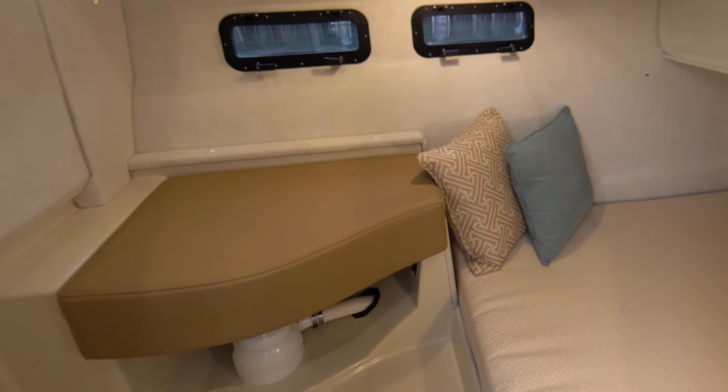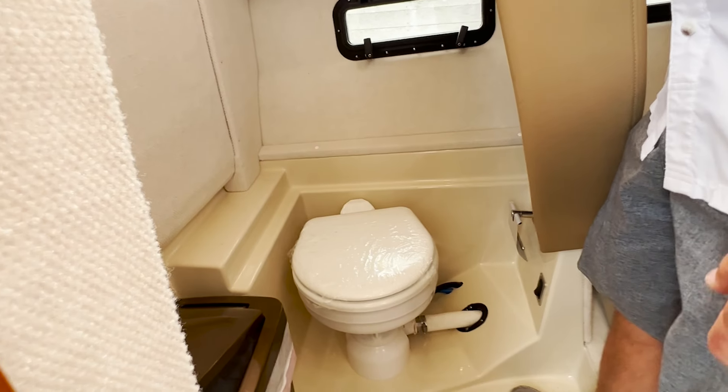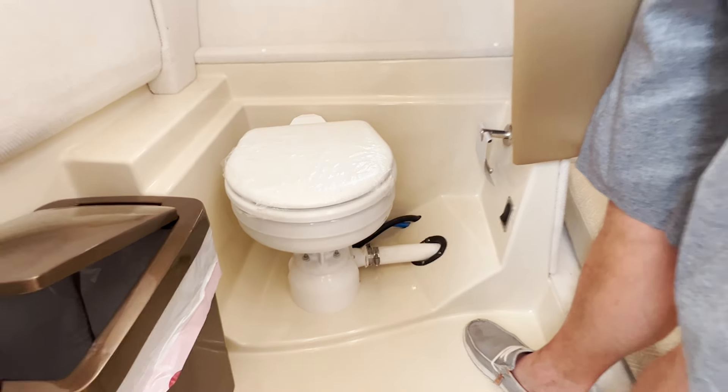It's very spacious — lots of room. A couple of people can very comfortably sleep in there. This flips up and this is your day head, so when you're out cruising around, folks don't have to traipse through the entire boat to access the head.